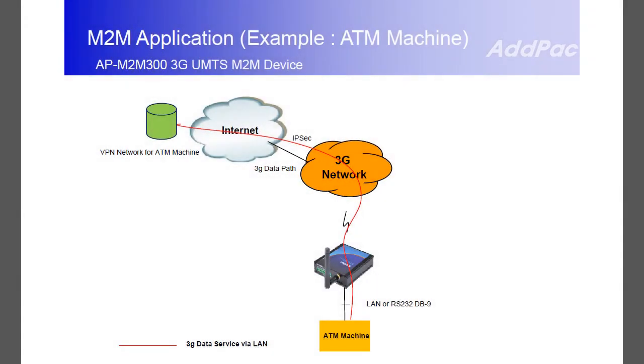For example, imagine an automatic ATM machine. Instead of connecting a long LAN cable from the ATM all the way down to the ATM control center, you can simply connect the ATM machine to an M2M gateway for transporting data to the ATM control center over a mobile network.